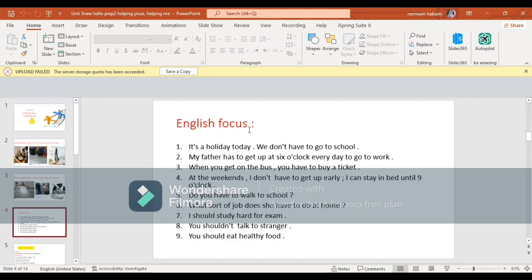Please focus on these sentences. It's a holiday today, we don't have to go to school. My father has to get up at six o'clock every day to go to work. At the weekends, I don't have to get up early, I can stay in bed. You have to buy a ticket when you get on the bus. Do you have to walk to school? What sort of job does she have to do at home? I should study hard for the exam. You shouldn't talk to a stranger. You should eat healthy food.